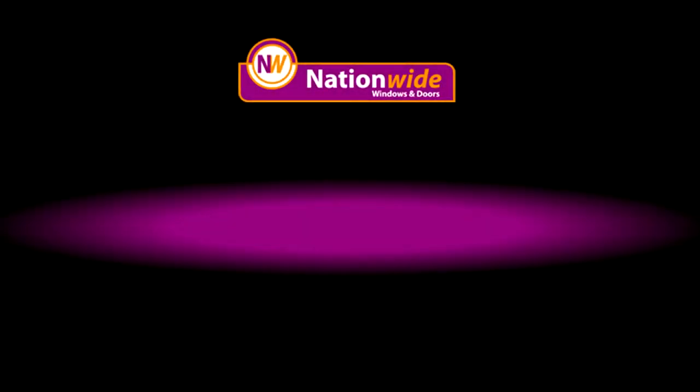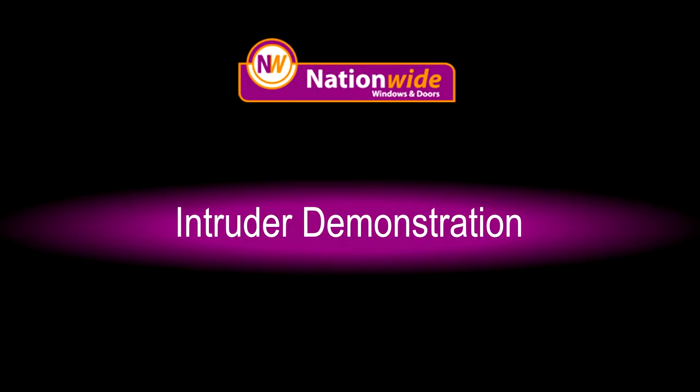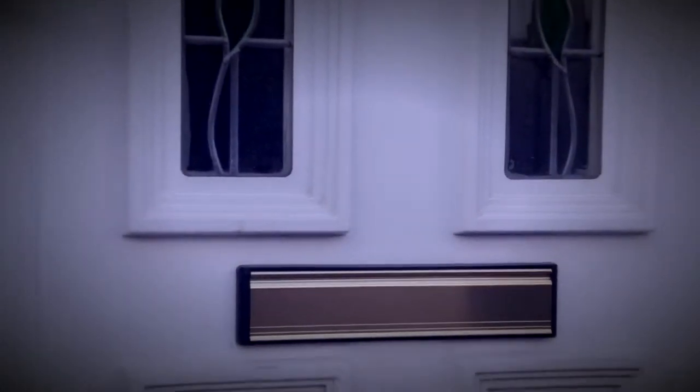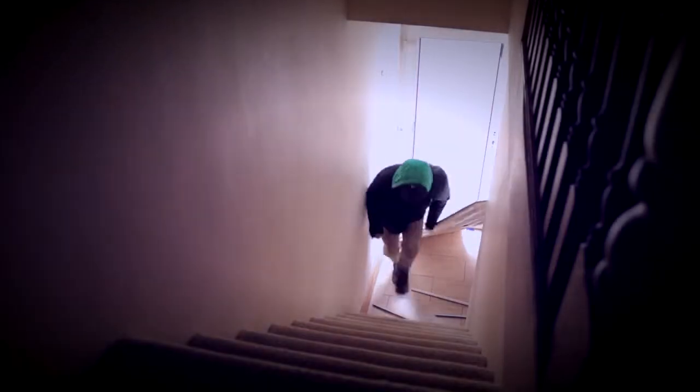Here's the dramatic proof that a door from Nationwide Windows and Doors really is safe and secure. See how easily this ordinary UPVC door can be forced open? One kick and the intruder can be in your home in a few seconds, and he'll probably be away with your possessions before anyone has realised.